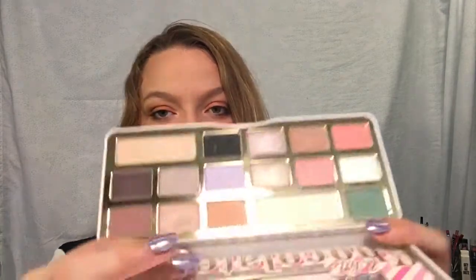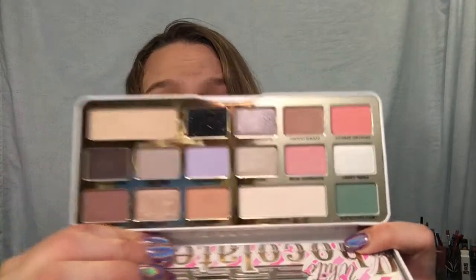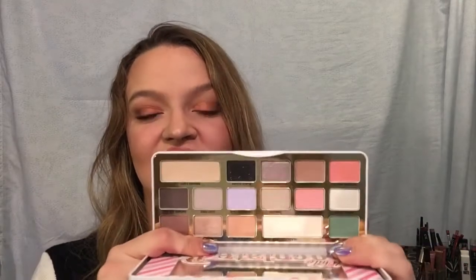This is another limited edition palette - the Too Faced White Chocolate Bar. The shades are really light. I love the shade Frosted Apricot - it's this peach color and it's gorgeous. I know a lot of people hated this one but I really like it. That shade honestly needs to be in the Sweet Peach palette.